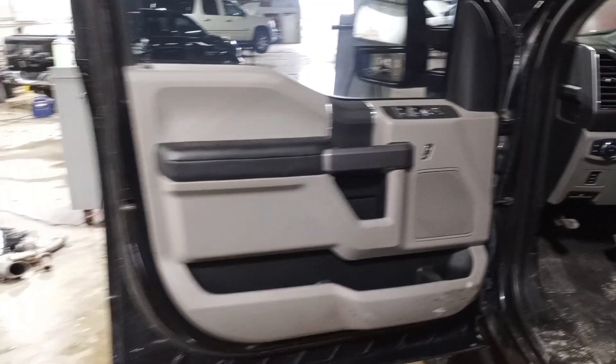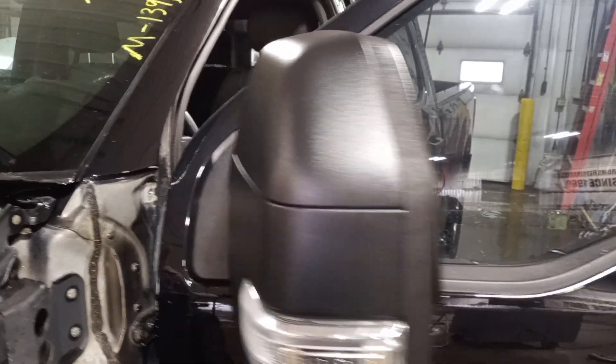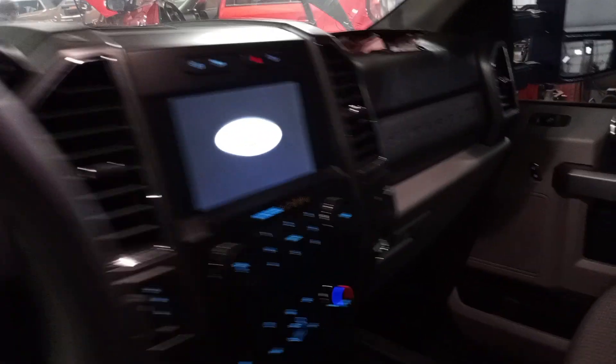Rear door and front door look good. Black and gray interior, power driver seat, cloth bucket seats. This one's got navigation.